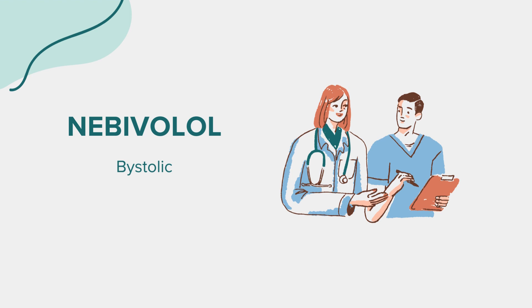That concludes our overview of Nebivolol or Bystolic. This information is intended to inform and should not substitute for professional medical advice. Always reach out to a healthcare provider with any questions or concerns you may have. Thank you for joining us.